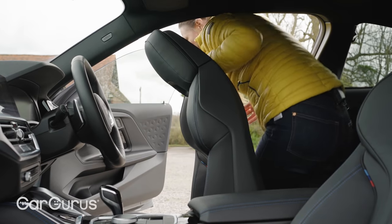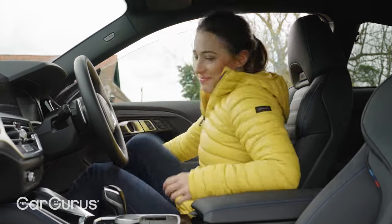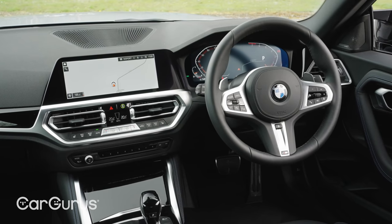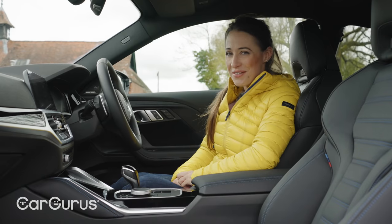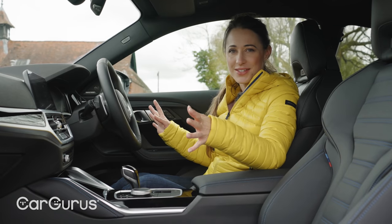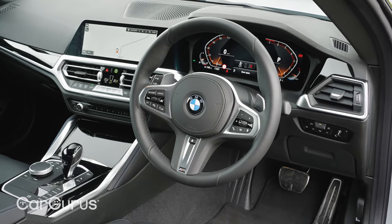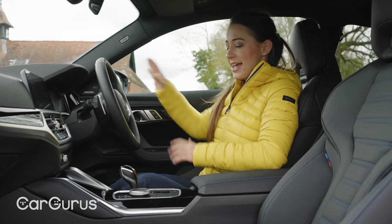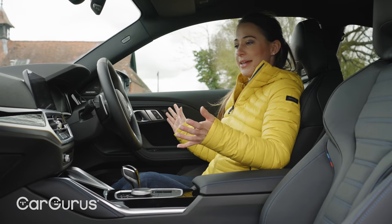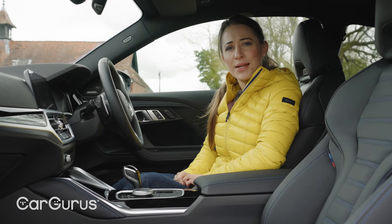Climb into the front seats and if you've ever been near a 3 Series or 4 Series, you'll notice lots of familiarity. That's because the cabin of the 2 Series is virtually identical, with the exception of some redesigned door cards. That's a very good thing for a variety of reasons — the quality in here feels absolutely top notch. You are surrounded by high-class materials and attractive fixtures and fittings. In fact, there isn't a single panel here that feels out of place. It's a very sophisticated place to spend time.